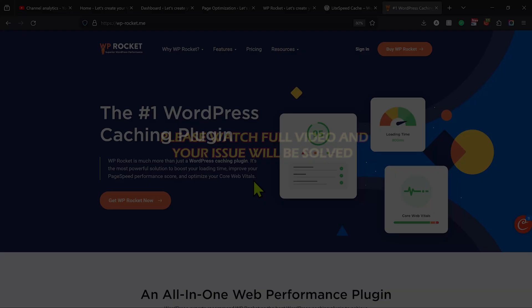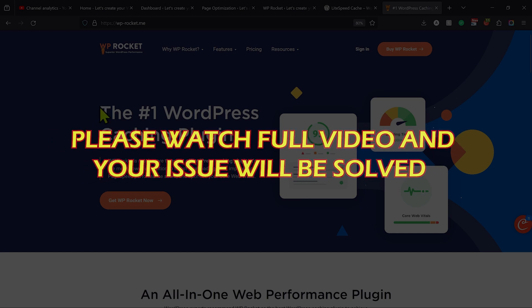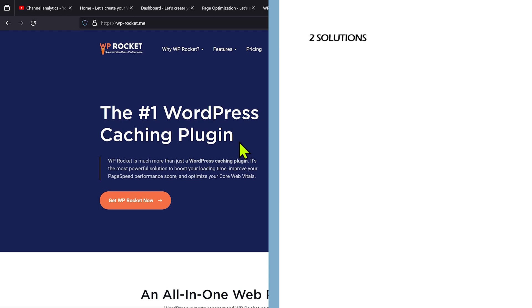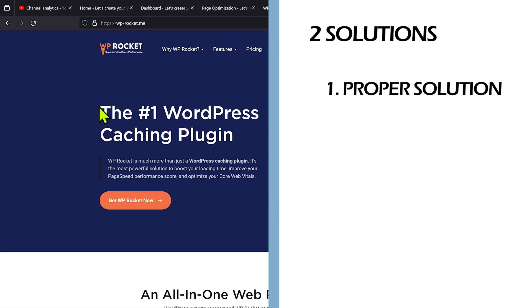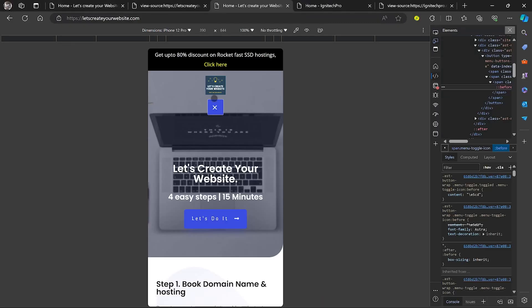Please watch this video completely, because if you watch only half you will not know the complete solutions. I will tell you two things: one will be for technical people to fix your website the right way, and second will be a hack — if nothing is working, you can try this hack and have your mobile menu working properly even after using any cache plugin.